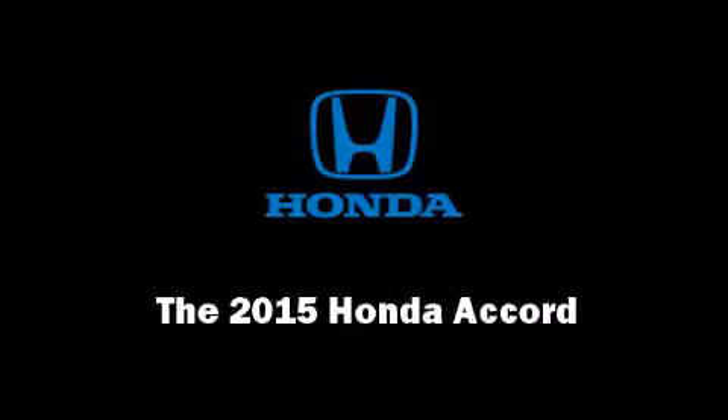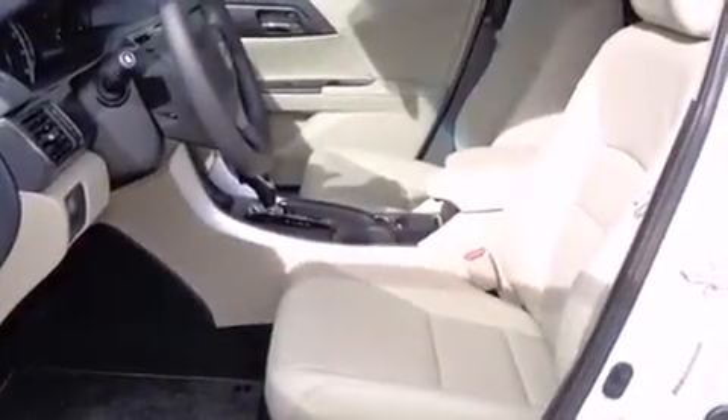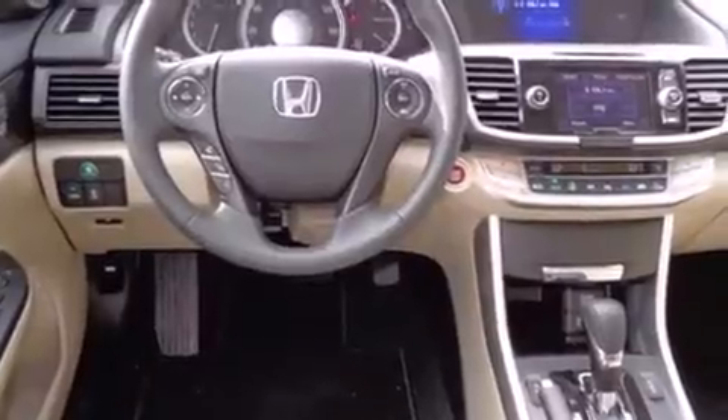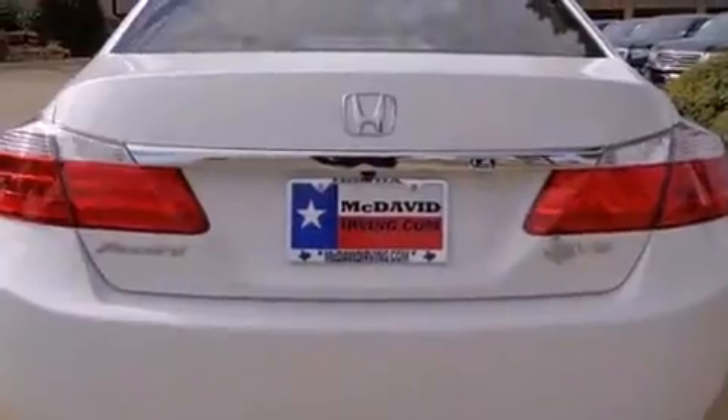Outstanding design defines the 2015 Honda Accord. This four-door, five-passenger sedan is ready to drive off the showroom floor. It features a front-wheel drive platform, an automatic transmission, and a 3.5-liter six-cylinder engine.